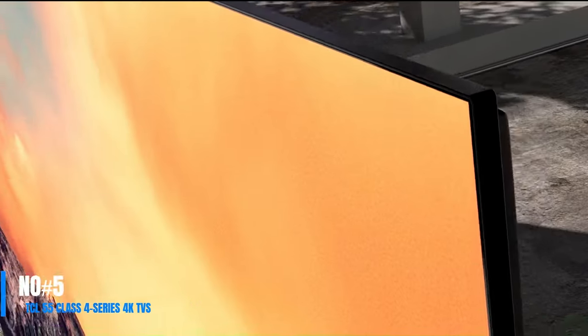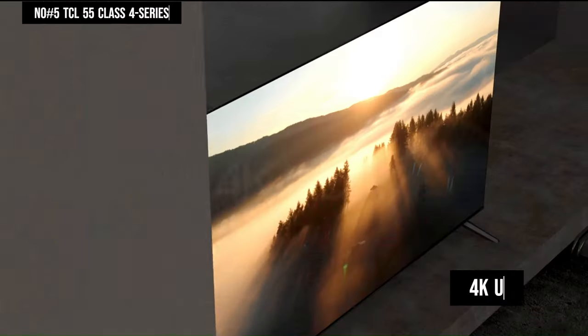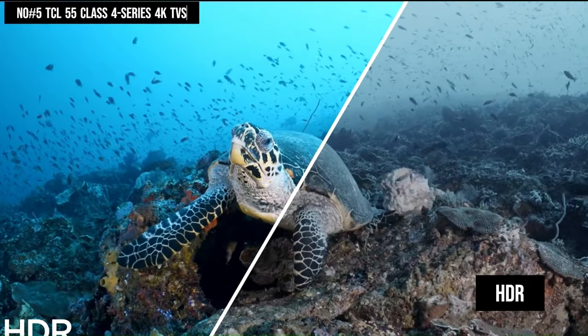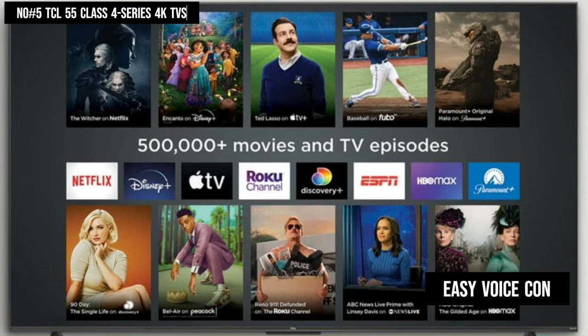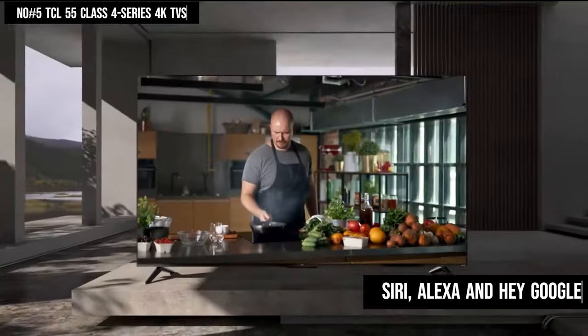Number 5. The TCL 55 Class 4 Series TV — experience stunning 4K UHD picture quality with HDR technology, alongside thousands of streaming channels offering diverse content. Utilize easy voice control with Siri, Alexa, and Hey Google for effortless navigation.